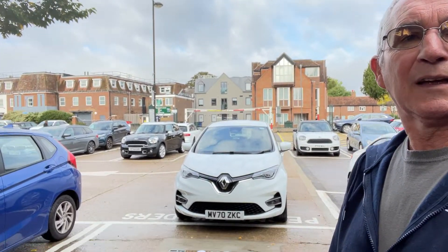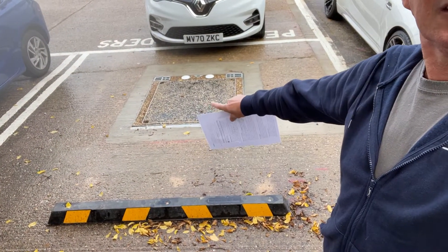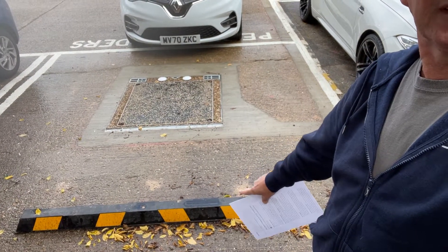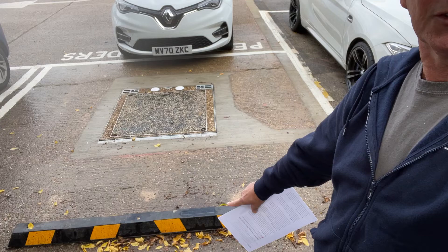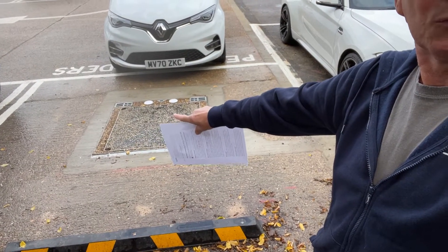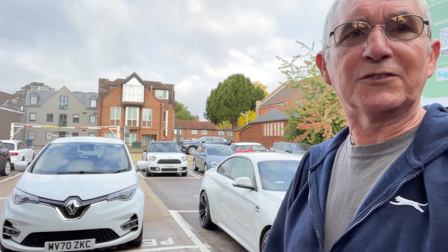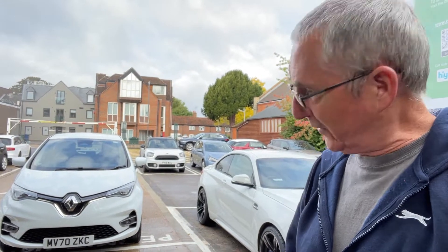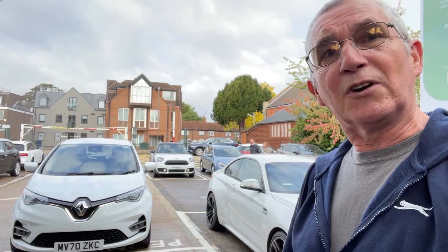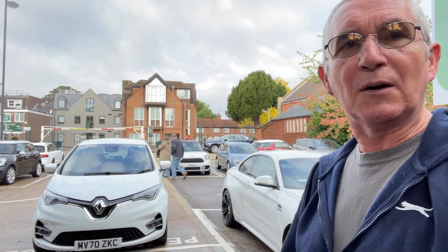Here is the Renault Zoe. I parked it just away from the charging spot so you can see the two connectors there. You bring your car up until it's level with this, until your wheels bump against it — that allows these two charging points to be in the right position under your car. Now this car is not built by Renault as an induction charging car. There's a lot of aftermarket work done on this. There's a plate underneath, and in the boot there's quite a lot of electronic equipment to allow this to happen.